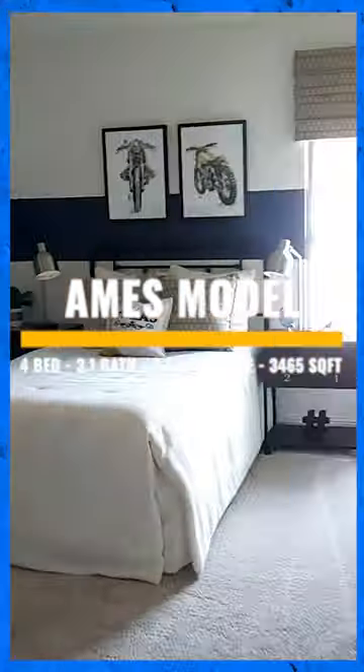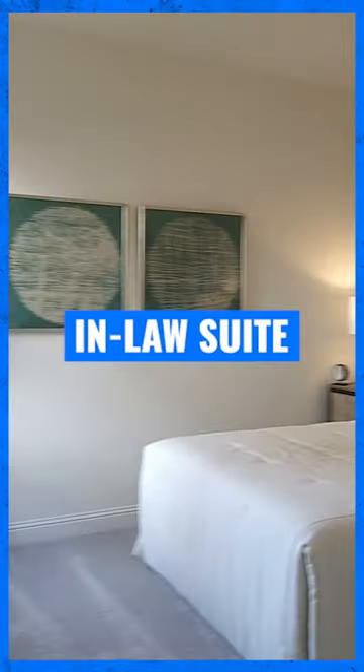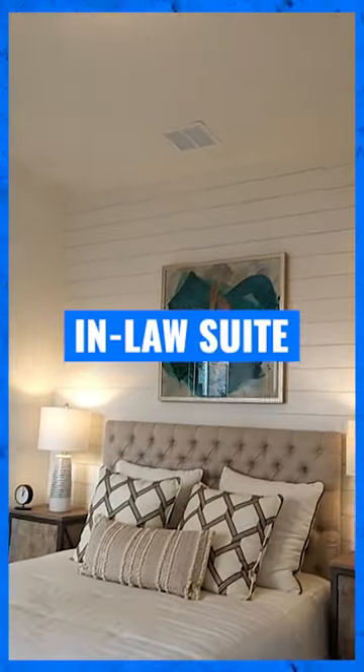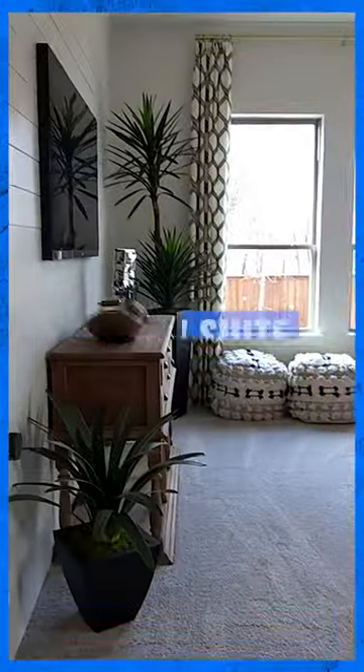Now this Ames floor plan is a four bedroom, three and a half bath, three car garage. Now the great thing about the way they set up this model is they converted that third car tandem garage into an in-law suite. So you've got almost a master bedroom and another master bath with a living room specifically for your in-laws. But if you have those visitors that come and like to stay long and you say, I don't know if they're ever going to leave, this may not be the plan for you — but let's go take a look and let you find out.